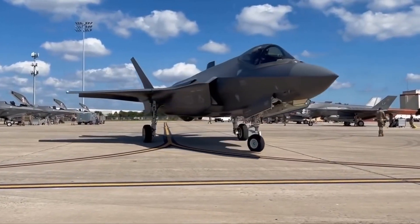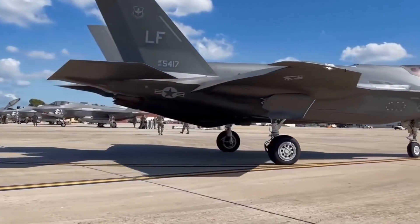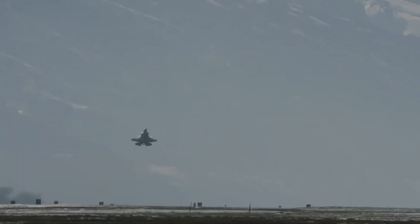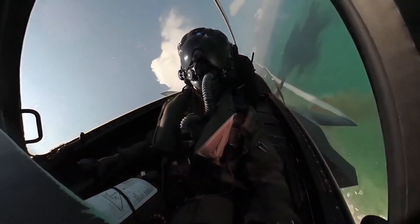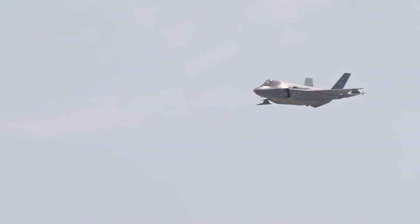In this video, we'll explore the SIAW's groundbreaking technology, its impact on future ground warfare tactics, and the relentless pursuit of excellence that defines America's military innovation. Stay tuned as we explore the SIAW's design, firepower, defenses, mobility, technology integration, field testing, and its role in shaping the future of warfare.